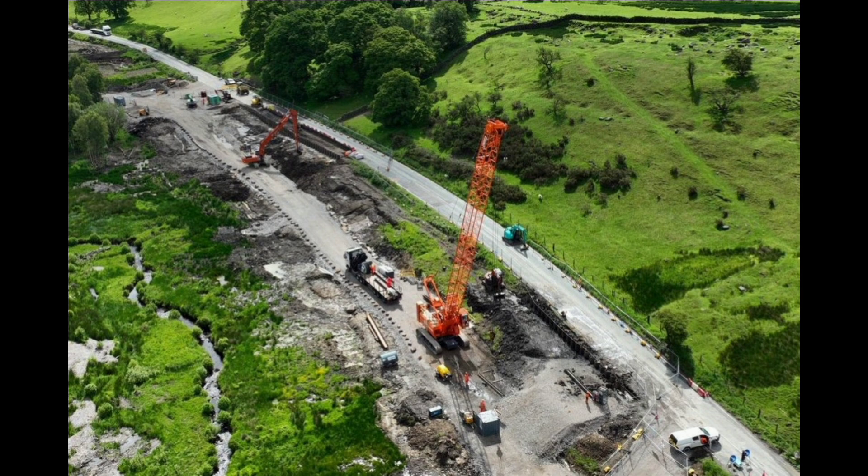The bypass is required as the 1820s-built road is prone to landslips and road cracking, which accounted for eight weeks of closure in 2016.